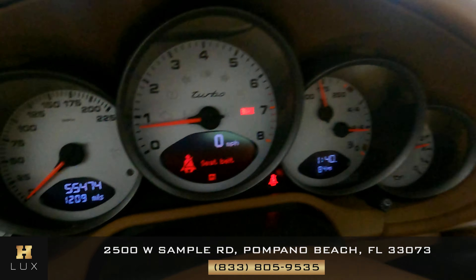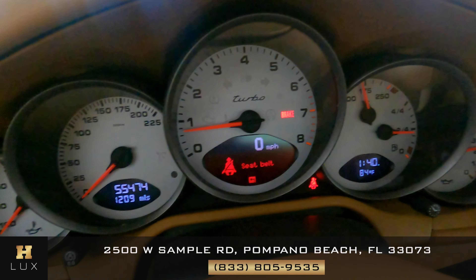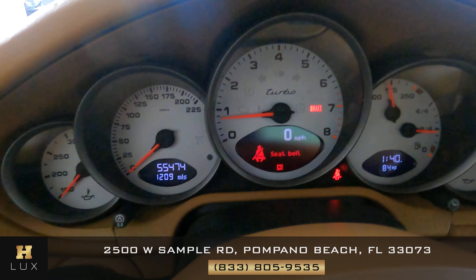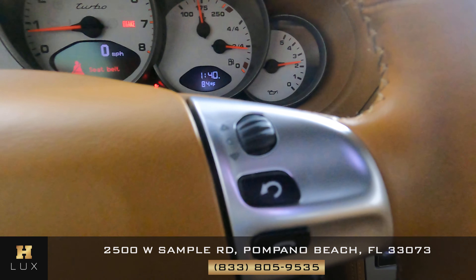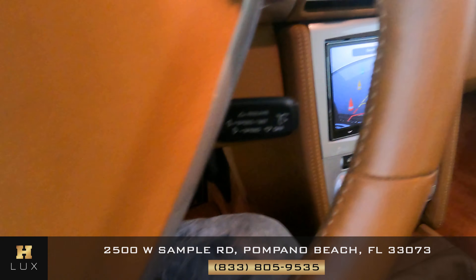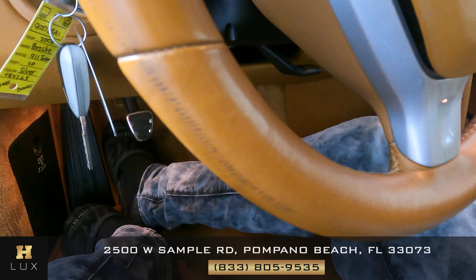Let's go up to the gauge cluster. This car has 55,474 miles. Let's have a look at the steering wheel — it's in perfect condition. Let's look around the steering wheel and see if there's any wear and tear — and there it is right here.